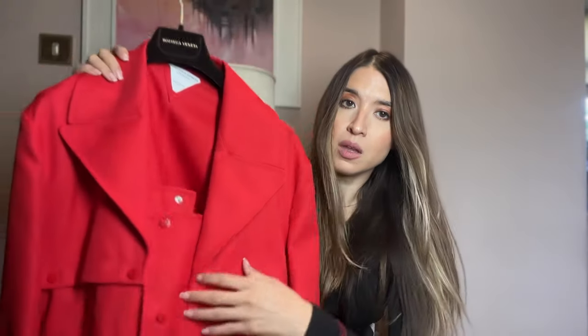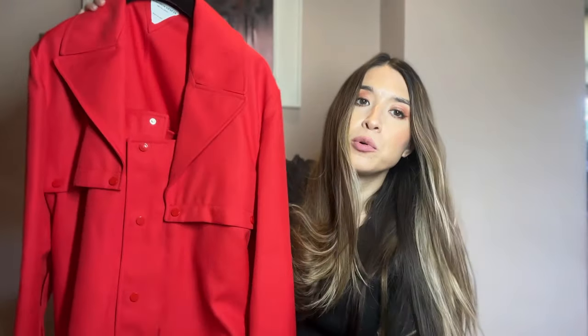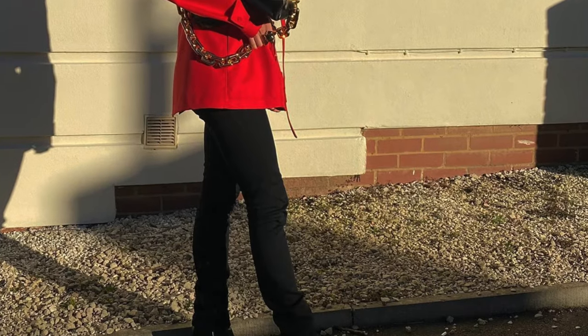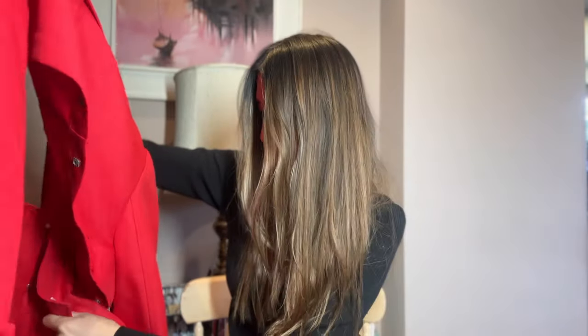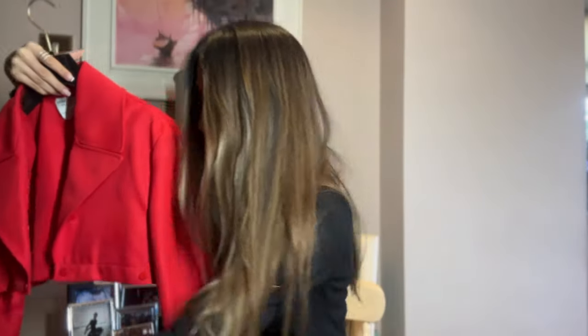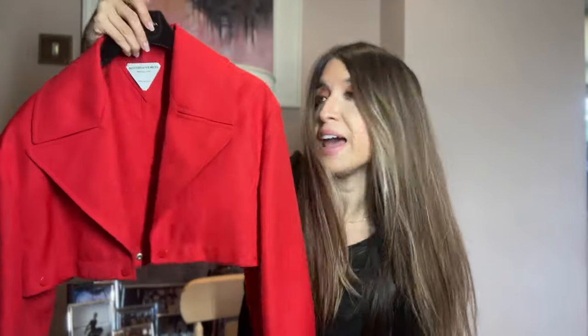Another piece I really love that I bought probably two years ago is this Bottega jacket. It doesn't look much here but on it's really great. The other amazing thing about it is you can pop it apart and it becomes a cropped jacket. This is a very worthwhile investment piece — I bought it in their outlet and I wear it quite a lot.